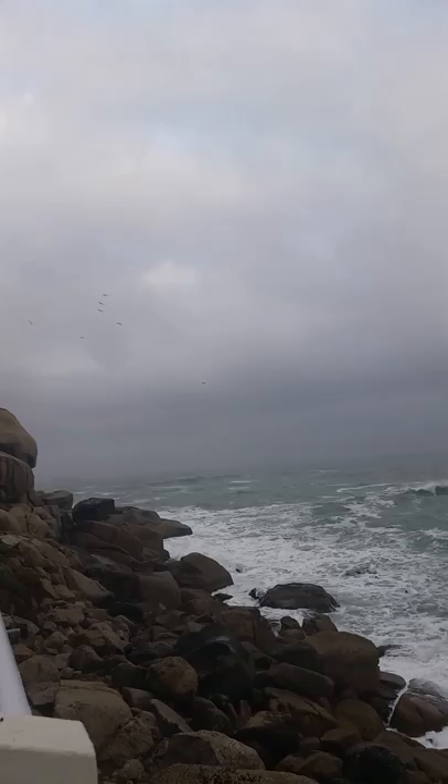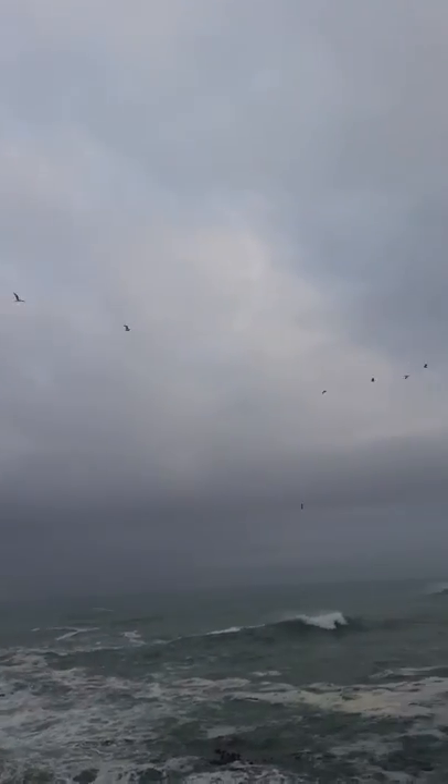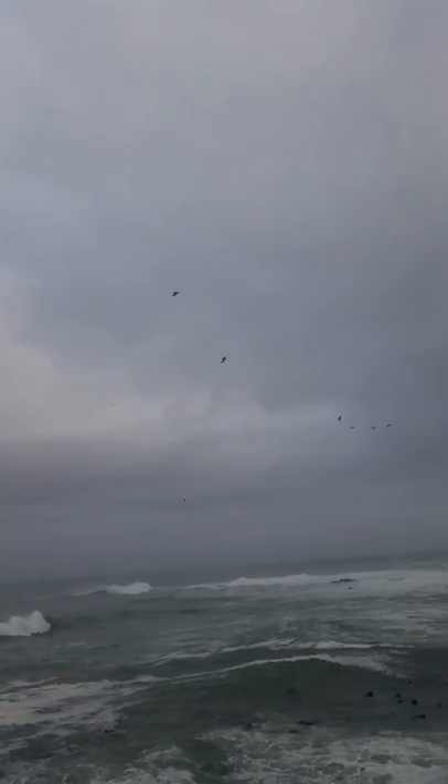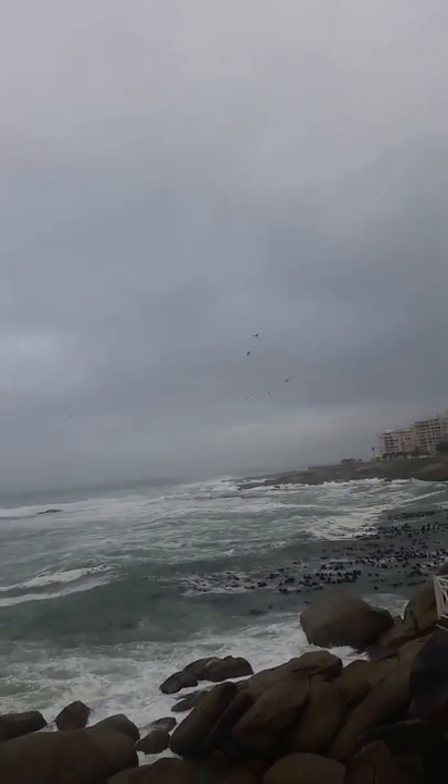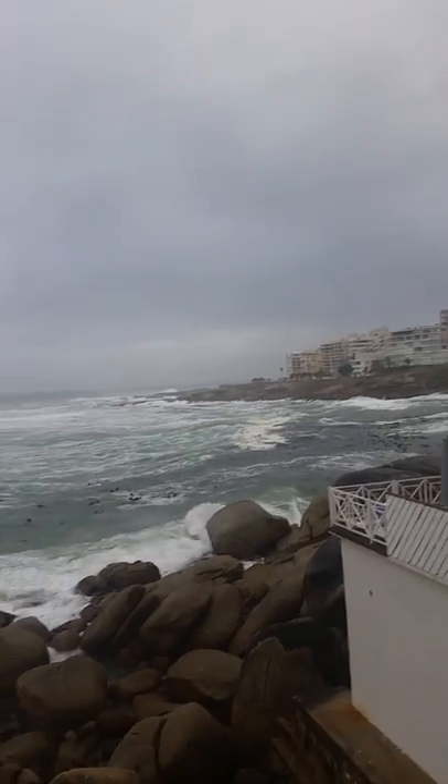Okay, signing off. Look at the beautiful birds in the sky — if I could find them. Oh, there they're going by.